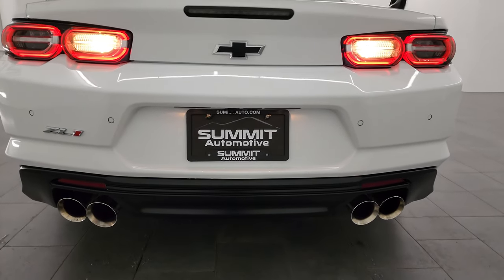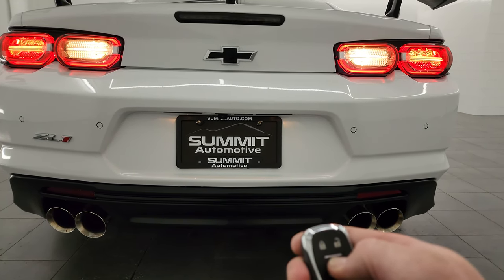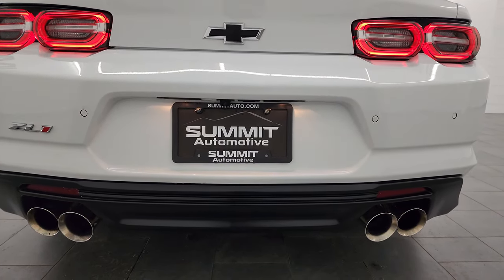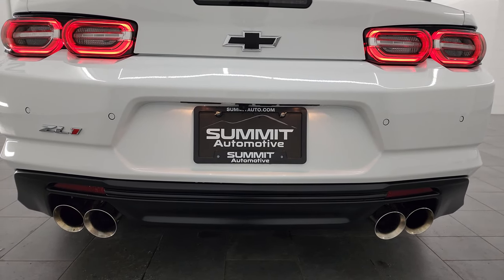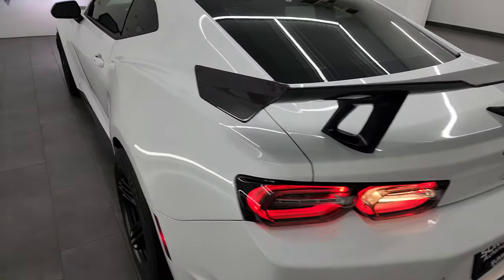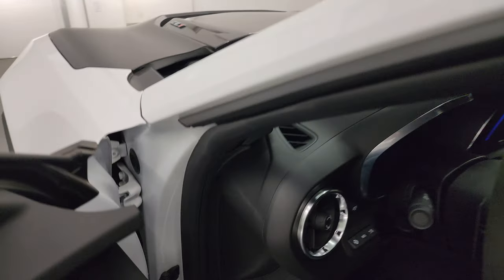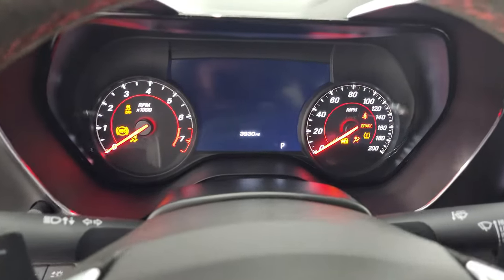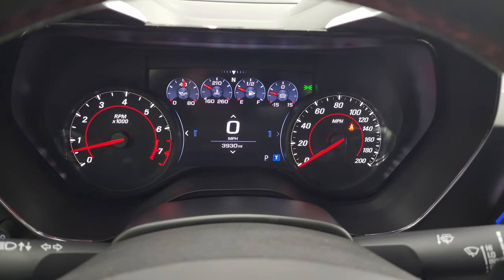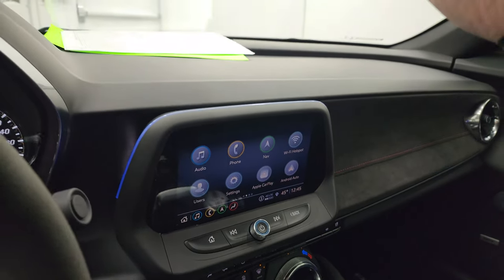All right, let's remote start it — lock it. Now we need to hop inside and press the start button to take a look under the hood. You can see it starts right up with no check engine lights or anything like that.